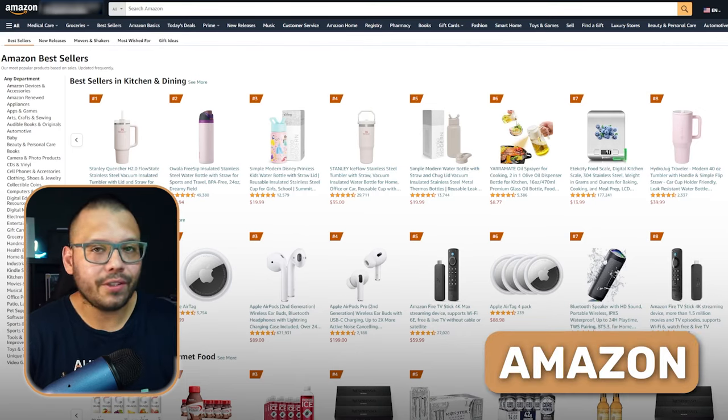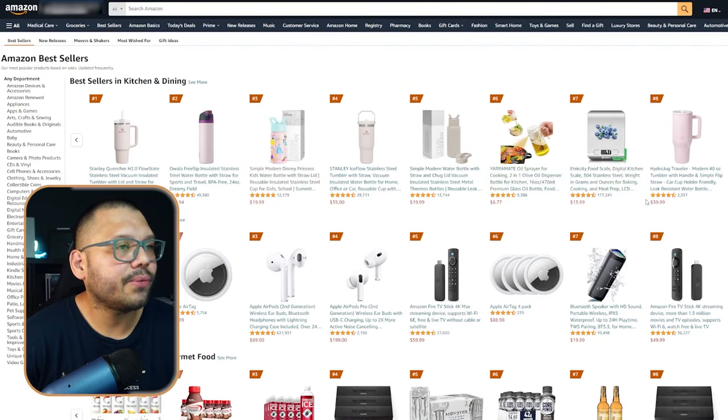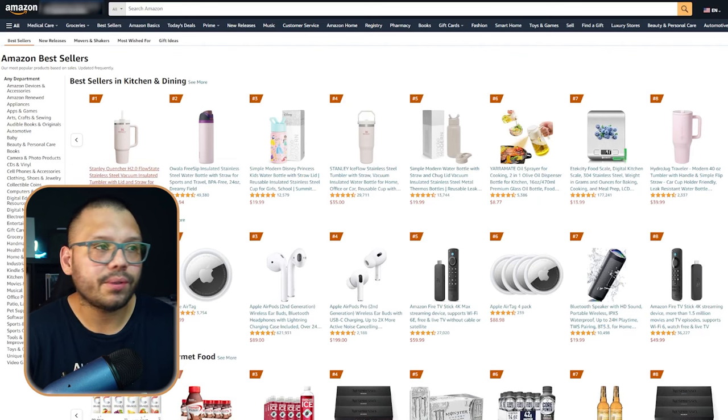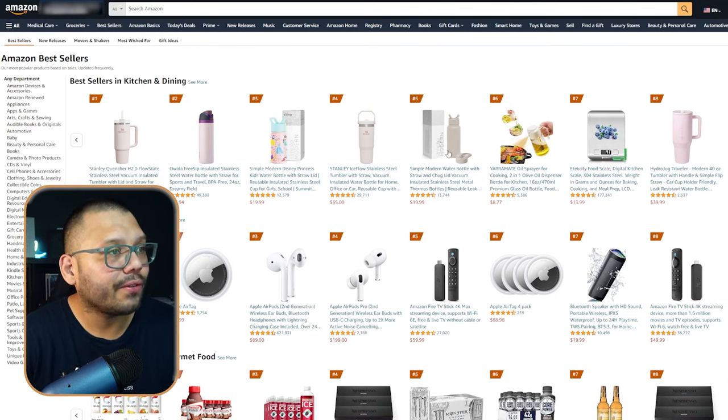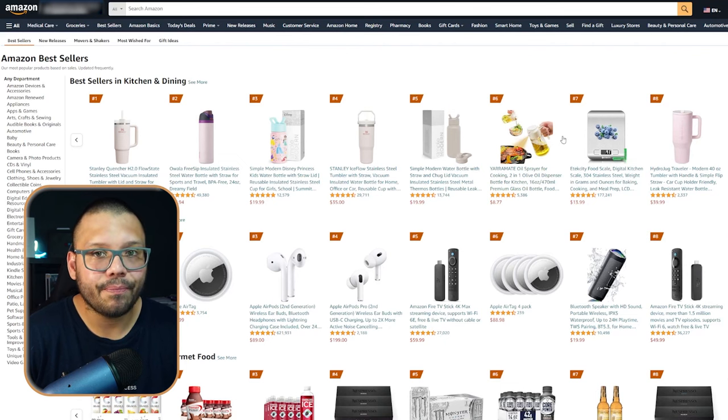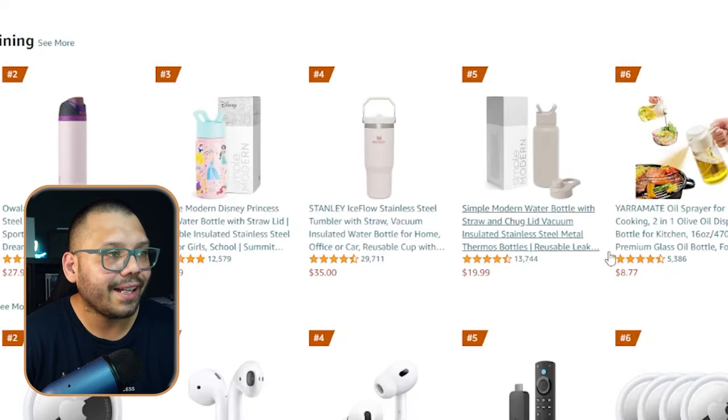Another website that can really help with product research is Amazon. Go to the bestseller section to see what people are actually purchasing — what consumers are actively looking for. Obviously there will be copyrighted products, but we can use this information to our advantage. The first thing I noticed is that there are seven tumblers right at the top, which tells us tumblers are insanely popular right now. Keep scrolling and you'll find other potential winners like Bluetooth speakers, which are popular year-round, and a hammock pool float.